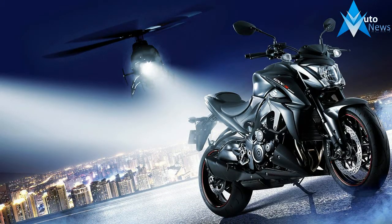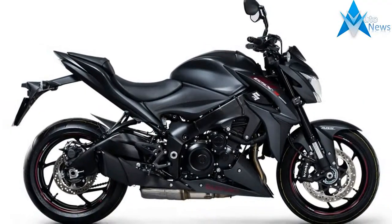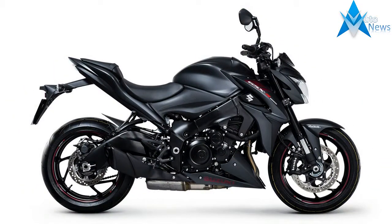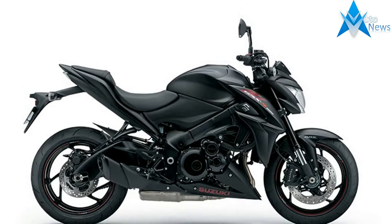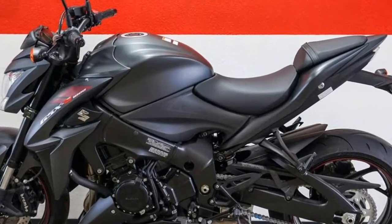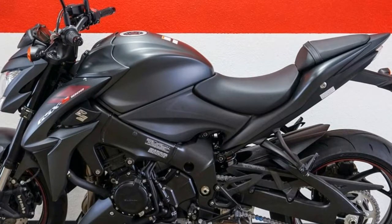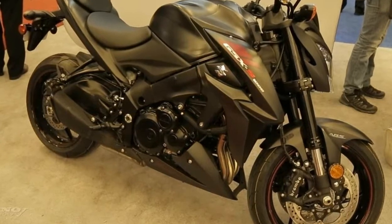As much as a GSX-R 1000 owns the racetrack, the 2018 GSX-S1000Z owns the street. Developed using the attributes of the championship-winning 2005-2008 generation GSX-R 1000, this sport bike carries the spirit of Suzuki performance to the street, with shared technology and components packaged into a chassis designed specifically for all-day riding comfort.